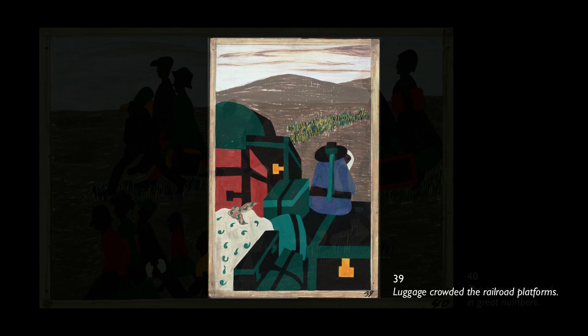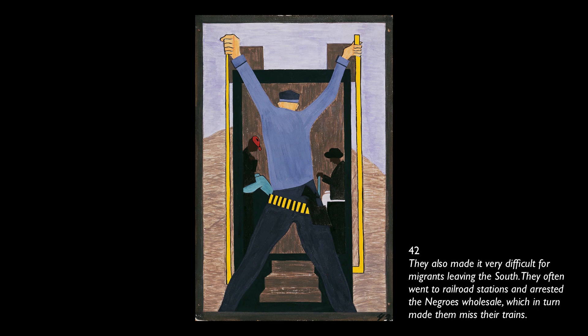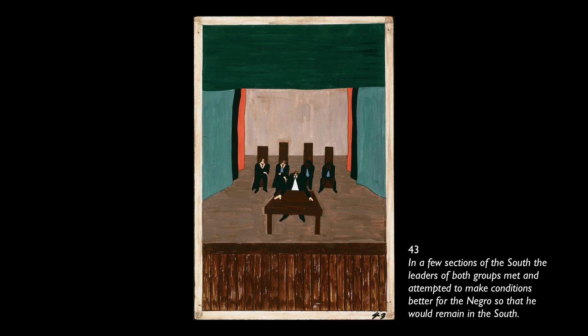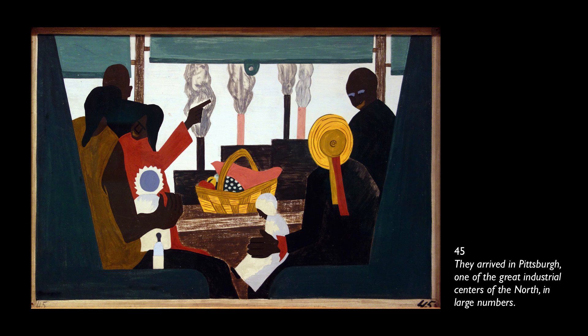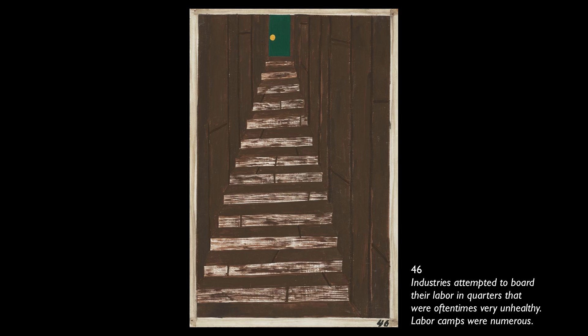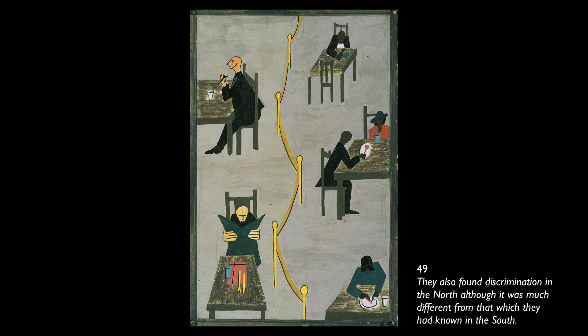Luggage crowded the railroad platforms. The south, interested in keeping cheap labor, made it very difficult for labor agents recruiting southern labor for northern firms — in many instances they were put in jail and forced to operate incognito. They also went to railroad stations and arrested the Negroes wholesale, making them miss their trains. In a few sections of the south, leaders of both groups met and attempted to make conditions better for the Negroes so that he would remain in the south. They arrived in Pittsburgh, one of the great industrial centers of the north, in large numbers. The migrants found very poor housing conditions in the north — they were forced into overcrowded and dilapidated tenement houses. They also found discrimination in the north, although it was much different from what they had known in the south.